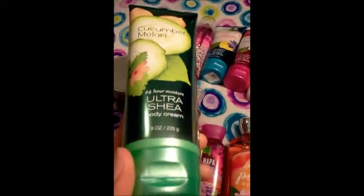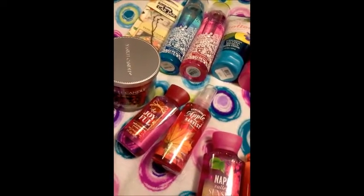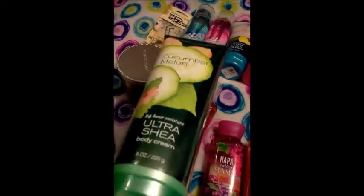Oh, I almost forgot — there's one more. I did in fact get my Cucumber Melon Ultra Shea Body Cream. They had maybe five that the lady threw in the bin when I was standing there, so I just grabbed that one too. This reminds me of middle school — it's just such a cool, crisp melon scent. I love this. I also have a tall Bodycology spray which smells very similar, so I didn't bother to get the mist since I already have one from Bodycology, but I don't have any lotion so I went and got that Ultra Shea Cream. This is going to be great for the summertime.